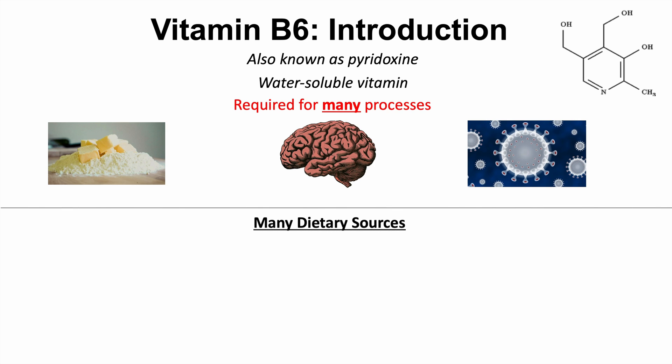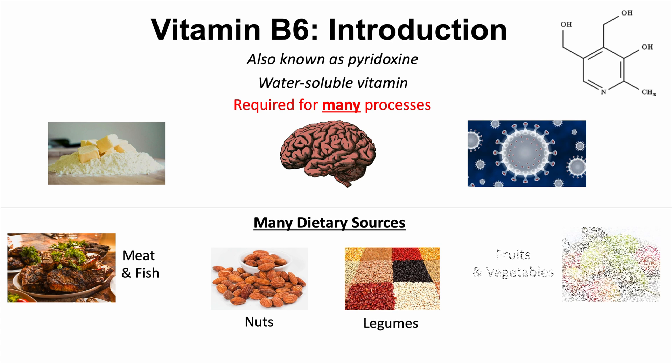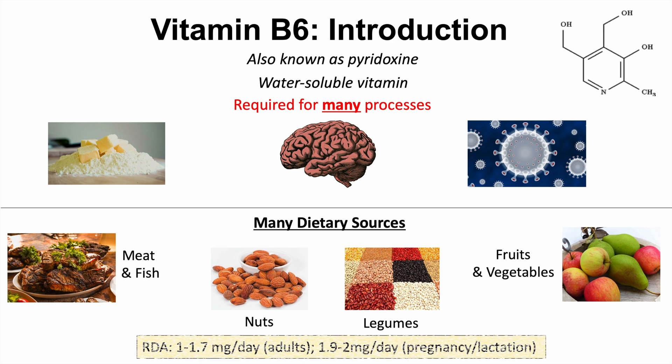There are actually many dietary sources of vitamin B6 — we have to get it from our diet, but there are many different dietary sources. These include meat and fish, nuts, legumes, and fruits and vegetables. The recommended daily allowance of vitamin B6 includes the following: for adults,